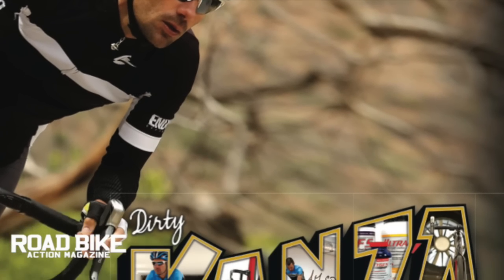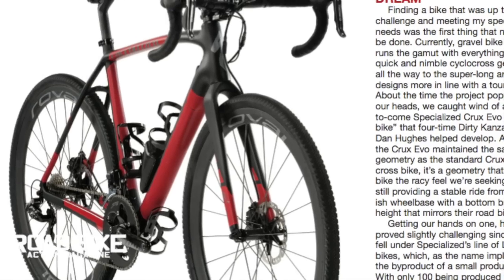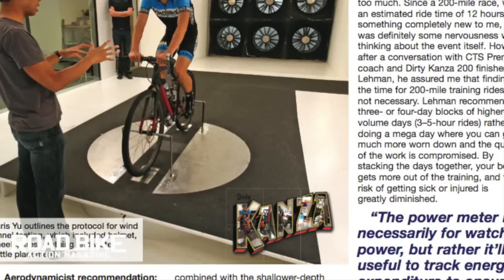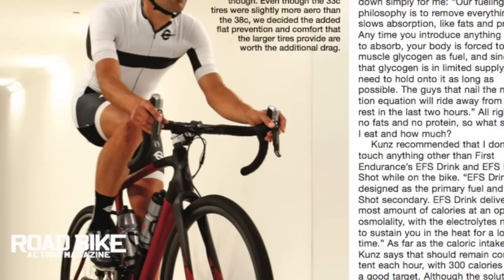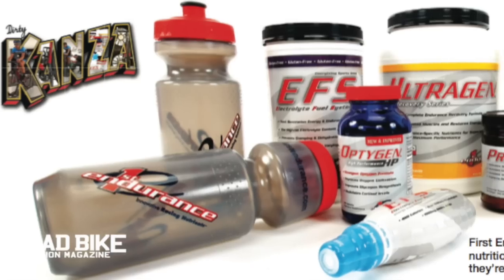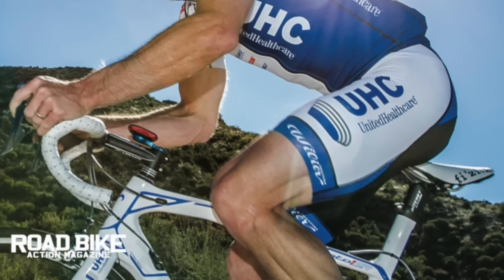Speaking of gravel bikes, our own Neil Shirley continues his series of stories on the Dirty Kanza 200-mile gravel race. This issue documents his trip to the specialized wind tunnel to investigate bike fit aerodynamics and clothing options. Plus, we break down what nutritional needs the human body requires for a 200-mile bike ride.